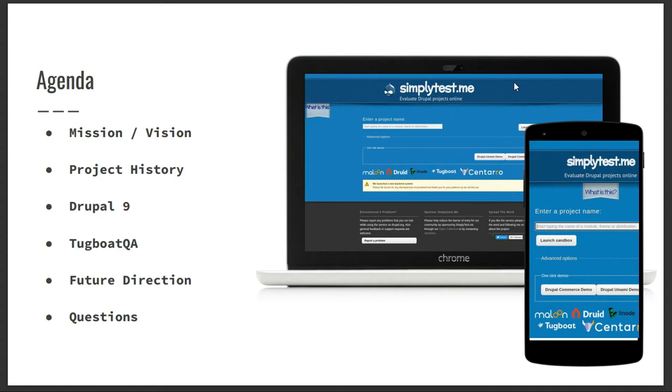We can see our new mission, the history, Drupal 9, our new framework, Tugboat, future directions, and then plenty of questions at the end.